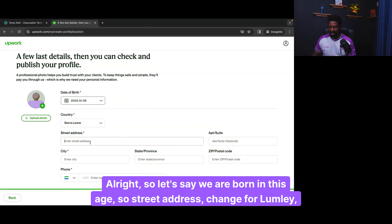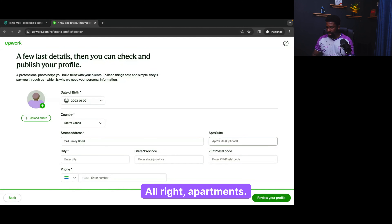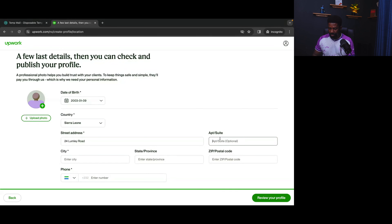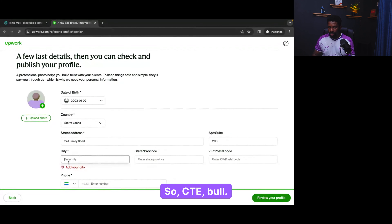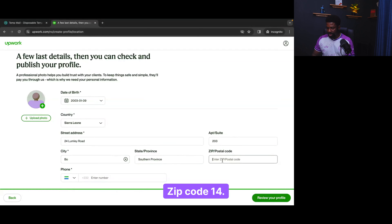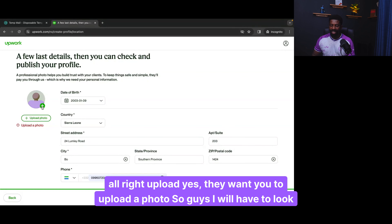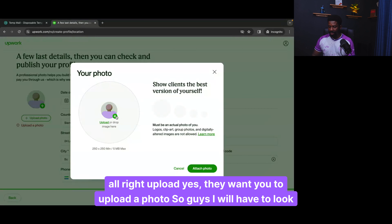Now let's enter the street address: 24 Lumley Road, Freetown. They are also asking for my phone number and they want me to upload a photo. Guys, I will have to look for a picture here — I don't have one prepared. Let me see if I can find something.